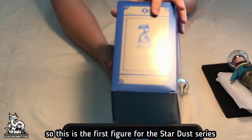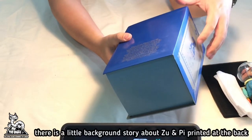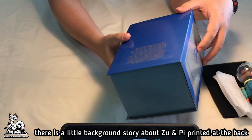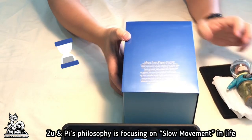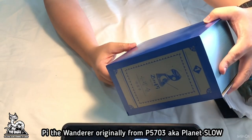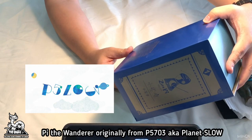This is the first figure for the Stardust series. There's a little background story about Zhu and P printed at the back. Zhu and P's philosophy is focusing on slow movement in life. P the Wanderer originally comes from P5703, also known as Planet Slow.